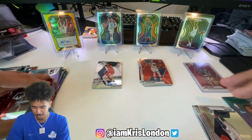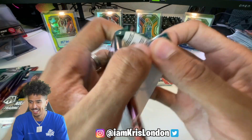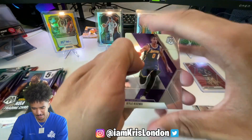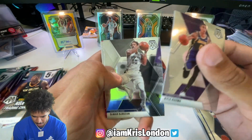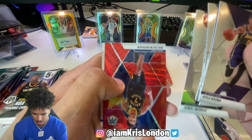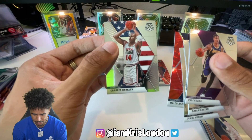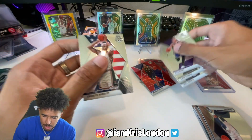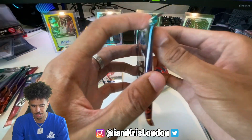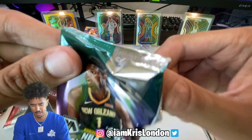This must mean something - Kyle Kuzma, DeRosen, Jamal Murray, Malcolm Brogdon, and a Charles Barkley. That pack was trash. It's a trash pack if you can't get a rookie.